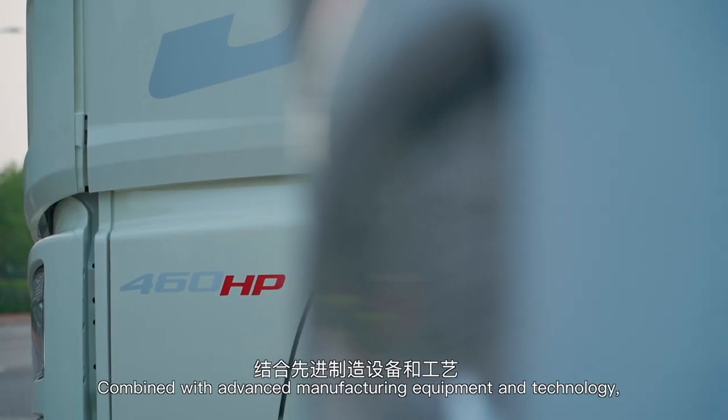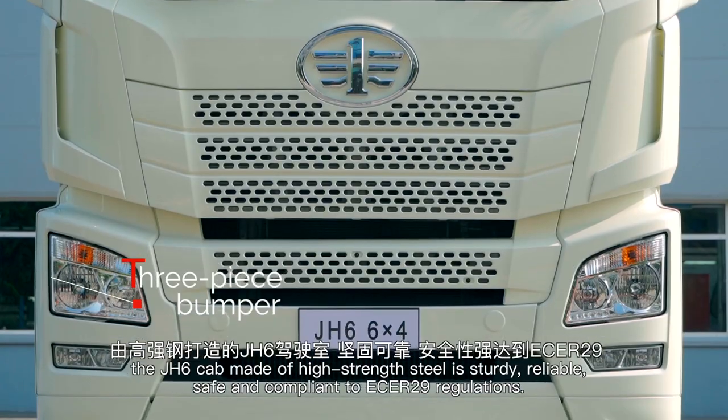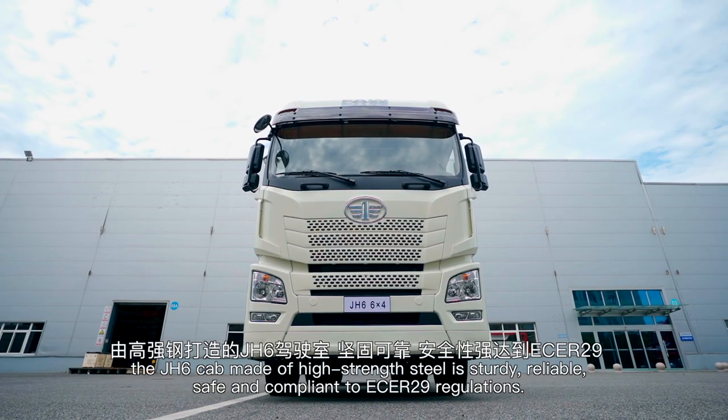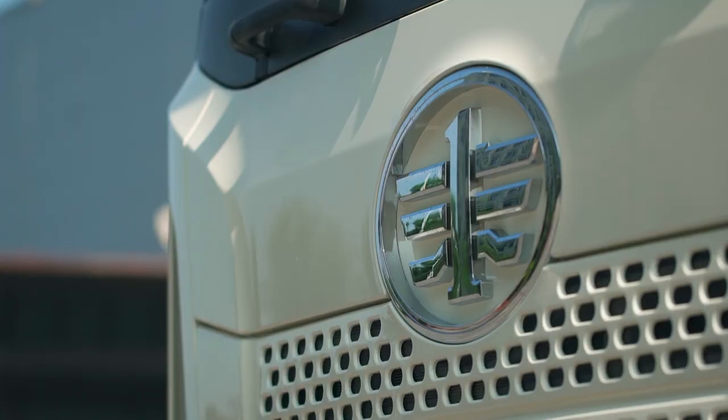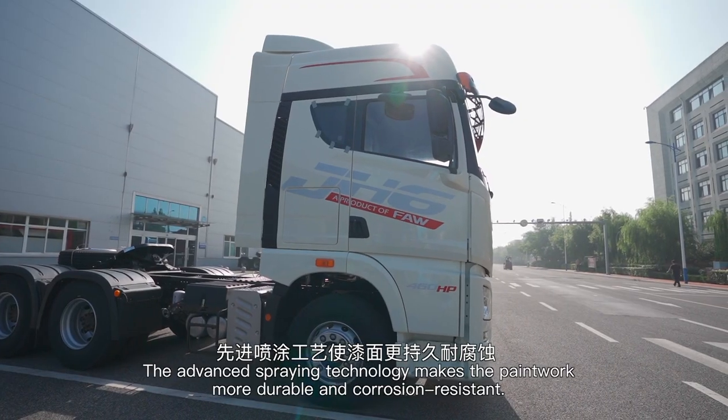Combined with advanced manufacturing equipment and technology, the J-H6 cab made of high-strength steel is sturdy, reliable, safe, and compliant with ECE R29 regulations. The advanced spraying technology makes the paintwork more durable and corrosion resistant.